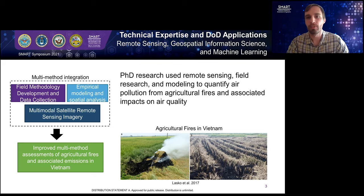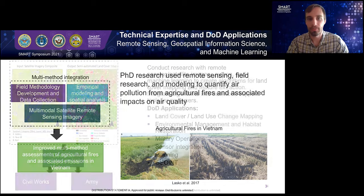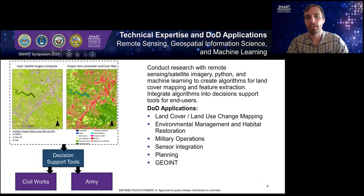This work ultimately led to improved assessments of agricultural fires in the region, as well as applications abroad. My experience with multimodal satellite remote sensing — such as synthetic aperture radar and multispectral imagery — helped prepare me to become a scientist with GRL. One of my main focuses is to conduct research with remotely sensed imagery, Python programming, and machine learning to create algorithms for land cover type mapping and feature extraction. These algorithms are integrated into decision support tools for targeted end users — typically scientists within the USA Civil Works Division or soldiers of the Army. Some applications include land cover and land exchange mapping, environmental management, habitat restoration, military operations, and sensor integration.